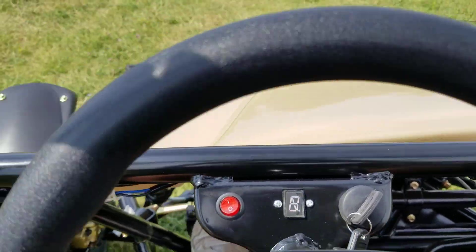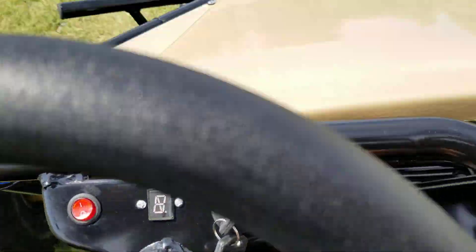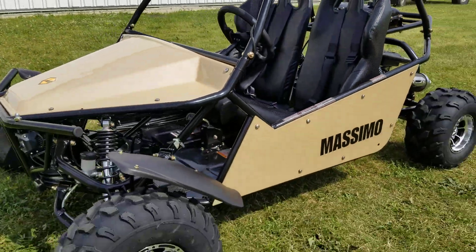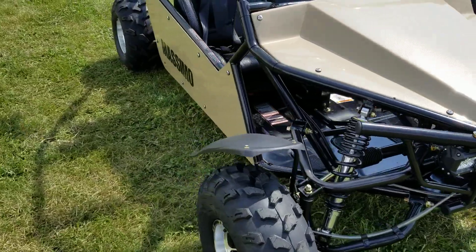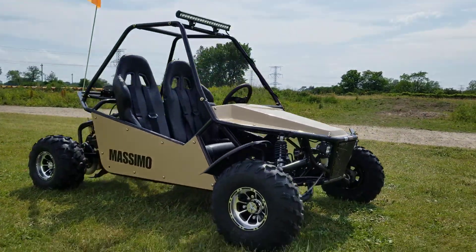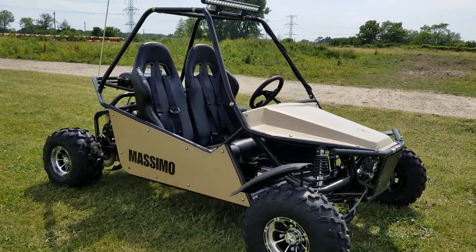We have these in a few different colors. The 200 GKM go-kart for sale from SaferWholesale.com — call and order yours right now toll-free at 866-606-3991, SaferWholesale.com.